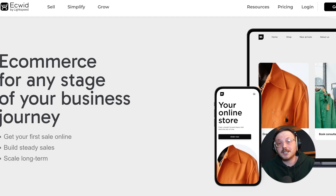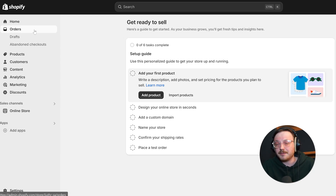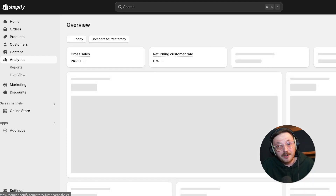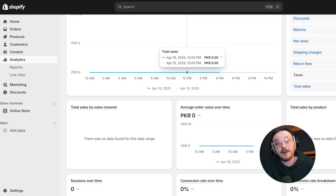Beyond the core features, ease of use is another important aspect to consider. Ecwid is known for being super simple and easy to set up, so if you're new to e-commerce or not very tech-savvy, it's a great choice. You can get your store running quickly without feeling overwhelmed. Shopify is also user-friendly but offers a lot more tools and features, which can feel a bit intimidating at first. But if you're willing to spend some time learning it, Shopify gives you a ton of flexibility and control to customize your store however you want.